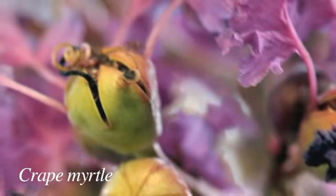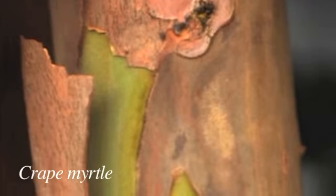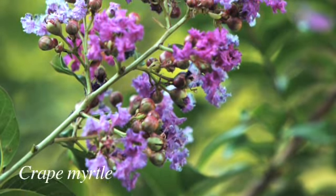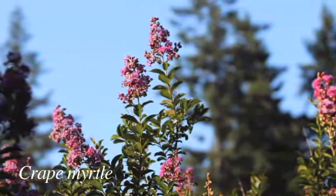Crape Myrtle, which traditionally has been considered a hot weather plant, has done best in the South from Florida on up. But new varieties named after Native American tribes do really well in the Northwest. And best of all, they bloom in fall when lots of other things are not blooming. Look for crape myrtles named things like Cherokee and Arapaho, and you'll get the best of the best.